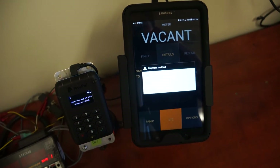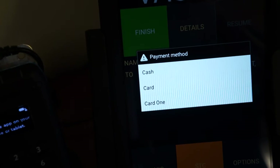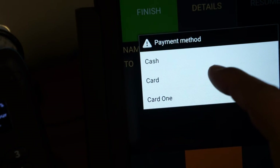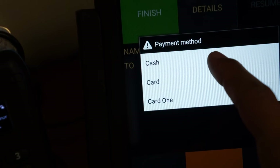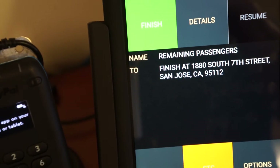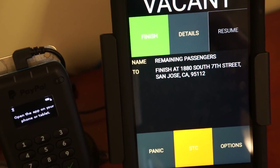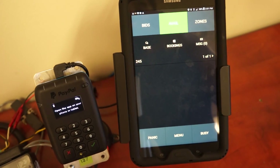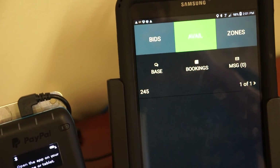The payment screen will deploy, and you can pay with cash or card. Go ahead and select cash. There you go — you are back in zone and ready for your next fare.